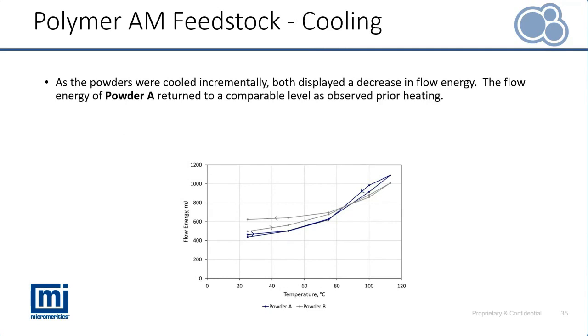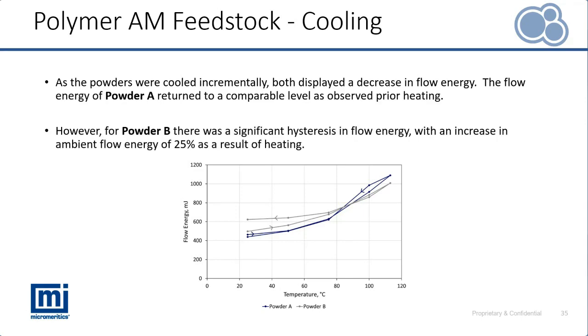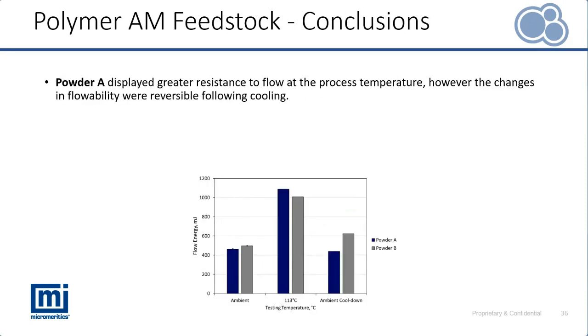Let's also look at cooling of these powders — what happens when they return back to ambient conditions from the processing temperature of 113 degrees. The flow energy of Powder A returns very closely to its initial flow energy, indicating that when this material is heated we do not see a significant hysteresis, and the properties of the heated and potentially recycled powder can be very similar to the fresh virgin material. However, for Powder B we observe a hysteresis — when we cool that material down there is an increase between the ambient performance of fresh virgin material versus after it has been heated.